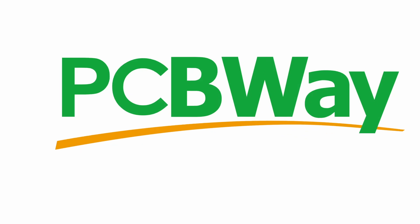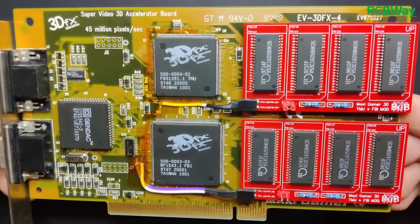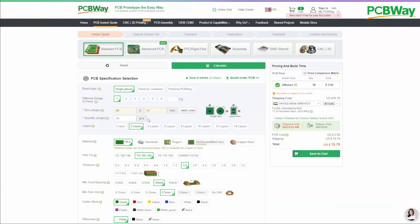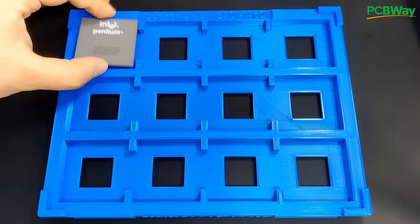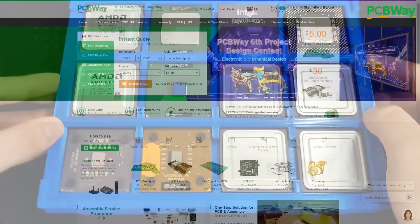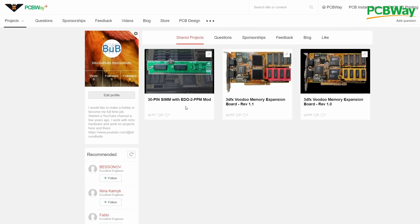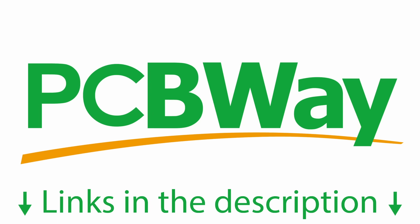A quick shoutout to PCBWay, your go-to destination for top-tier printed circuit boards. PCBWay's state-of-the-art manufacturing facility ensures the highest quality for your electronic projects. With a seamless online ordering process, you can easily customize and order PCBs tailored to your specification. PCBWay also offers other services like 3D printing, sheet metal fabrication and CNC machining. Enjoy rapid turnaround times, competitive pricing and a dedicated support team. Links to PCBWay.com are in the video description.